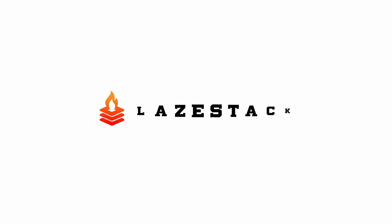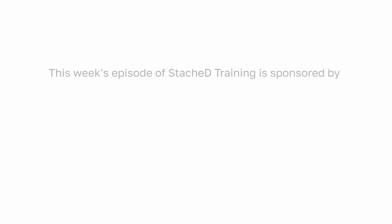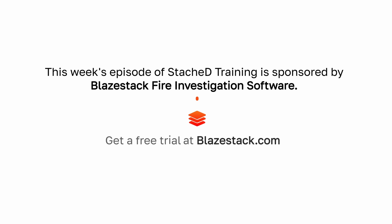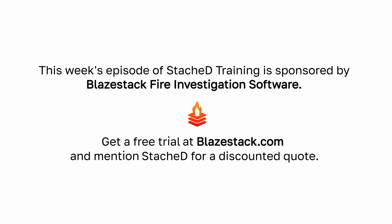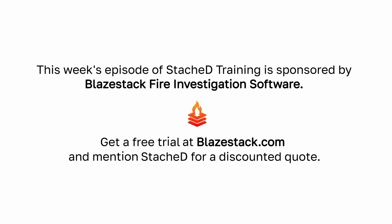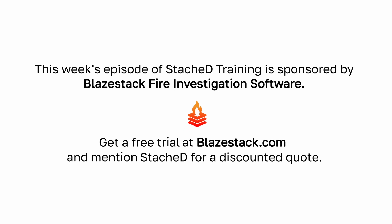This video is sponsored by BlazeStack Fire Investigation Software. BlazeStack is a fully featured fire investigation case management platform that arson and fire investigators rely on to log, document, and report fire investigations. Get a free trial at blazestack.com and request a quote using the discount code STASHED.